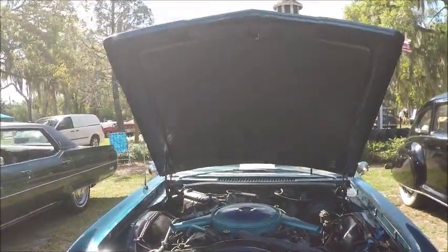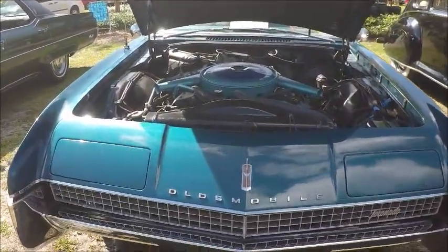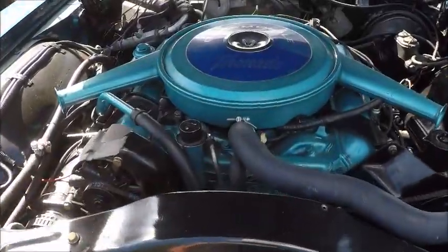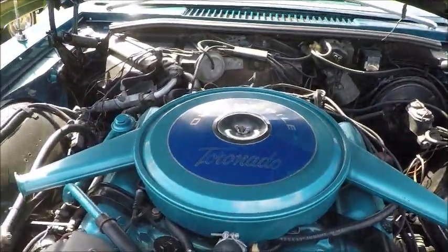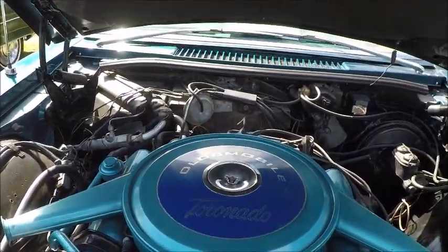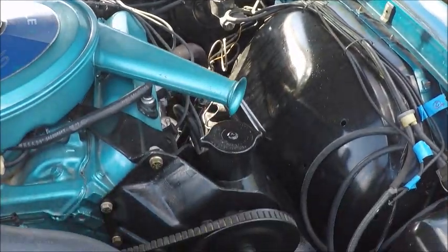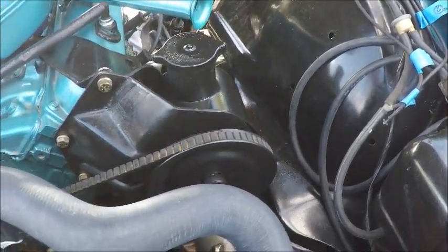This is a 1967 Oldsmobile Toronado — the second year of the Toronado's existence. The front end changed a bit from the first year. The engine is a 425 cubic inch, 385 horsepower front-wheel-drive setup.